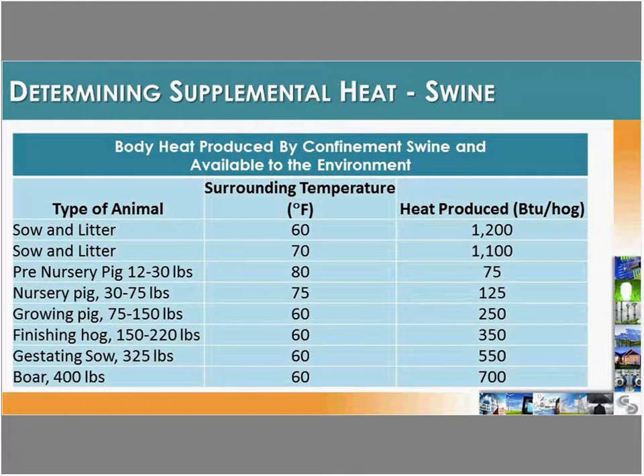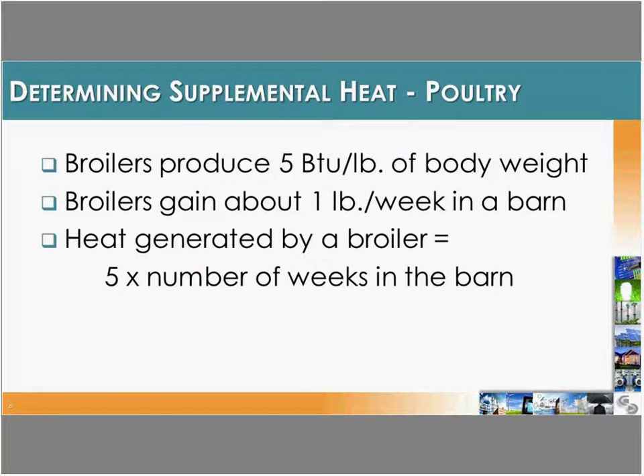We do have specific amounts of heat that we need to supply, depending on the animal. Every type of livestock produces some heat. For swine, heat production ranges from 75 BTU per animal up to about 1,200 BTU for a sow with a litter at about 60 degrees surrounding temperature. In contrast, a broiler produces about 5 BTU per pound of body weight, so an eight-week-old broiler is only at about 40 BTU per animal — significantly less than swine, meaning poultry buildings require considerably more supplemental heat.